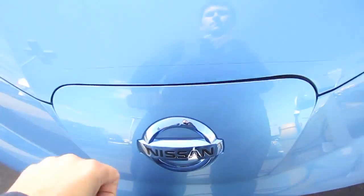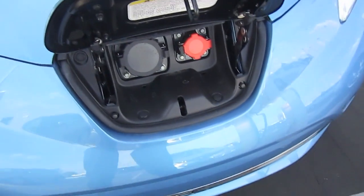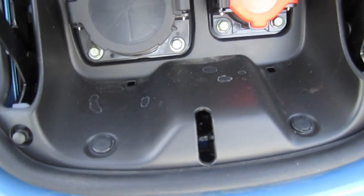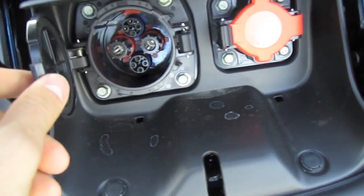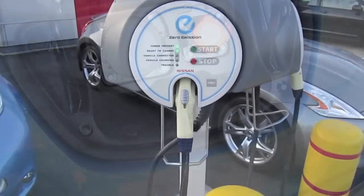The Leaf has two charging receptacles: a standard 120-volt connector and a high-voltage connector for fast charging using 480 volts. A regular house power outlet can recharge the Leaf at a speed of about 5 miles of range per hour, and using fast charging the battery pack can be charged to 80% capacity in about 30 minutes.